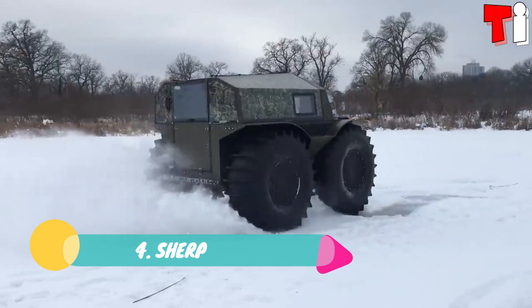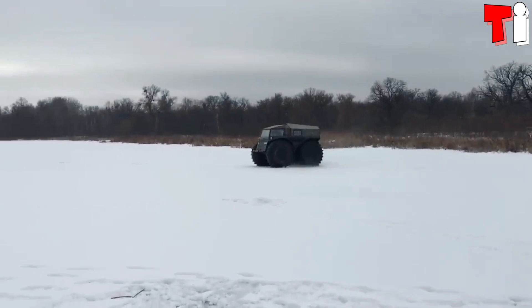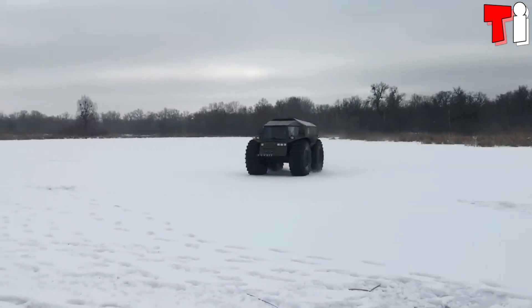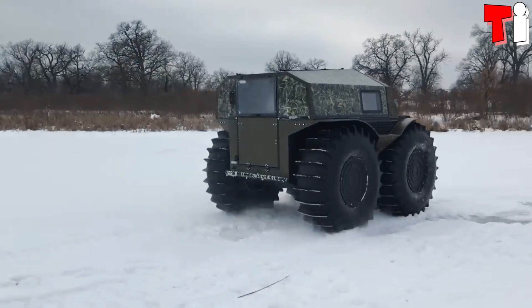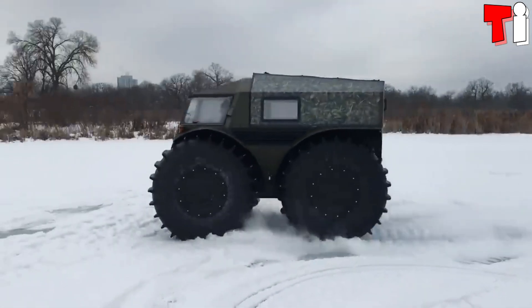Number 4: Sherp. It is a high-mobility amphibious vehicle that has been manufactured in Ukraine. It is designed to move on any terrain and through areas with mud, snow, or icy waters.